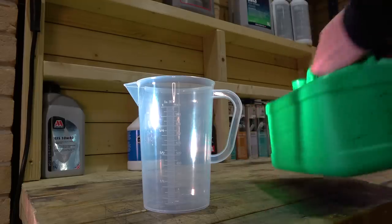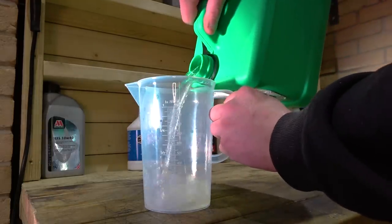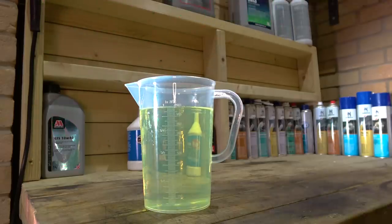And finally, Shell fuel. Of course it's bang on - of course it would be, it's Shell. Shell measures up at one litre precisely.